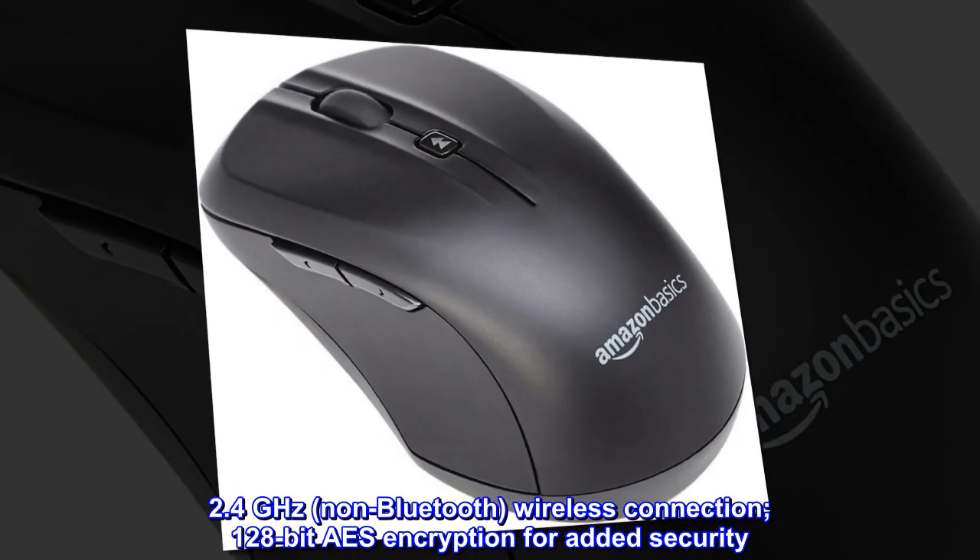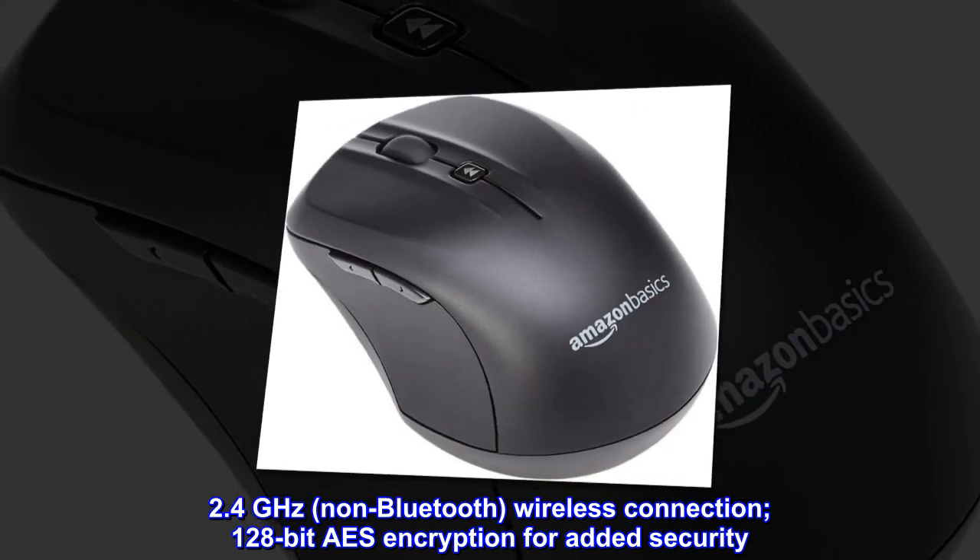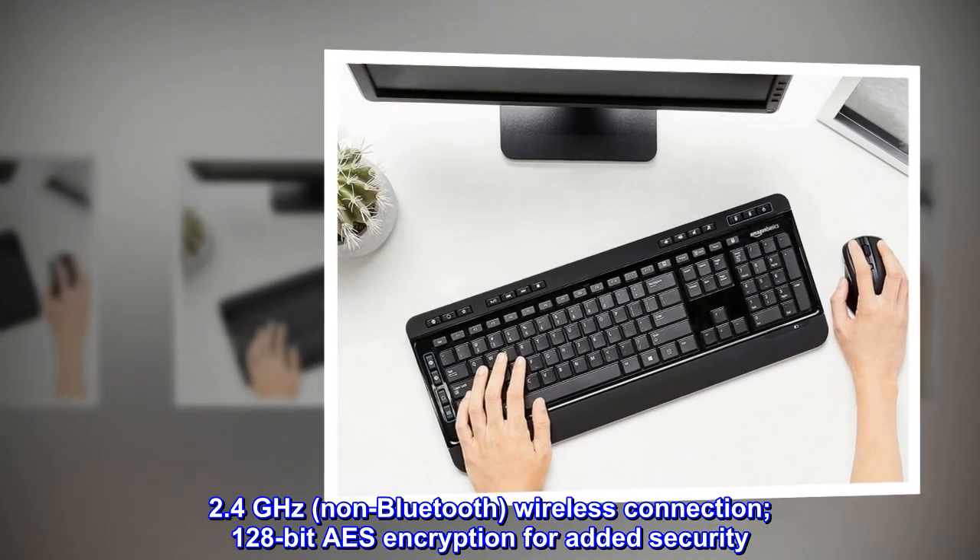2.4 GHz, non-Bluetooth wireless connection with 128-bit AES encryption for added security.